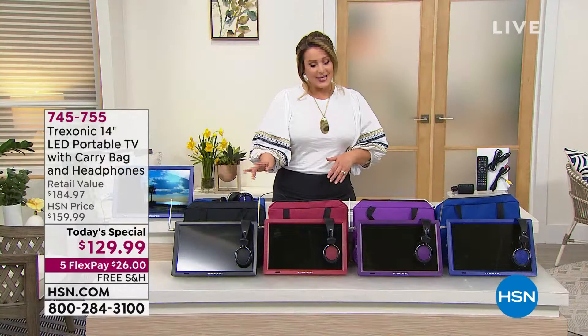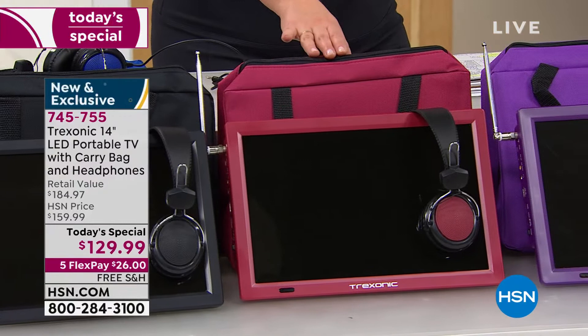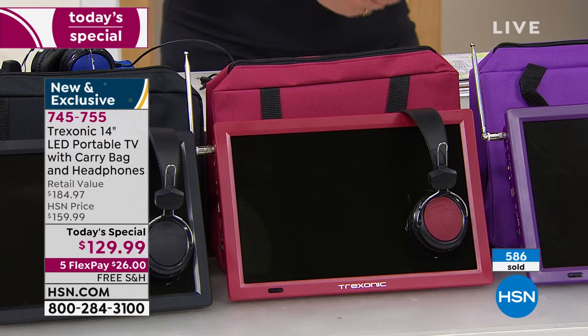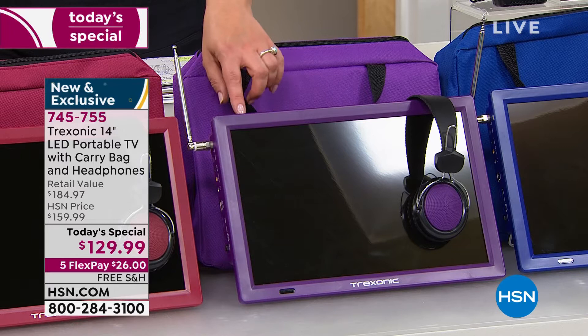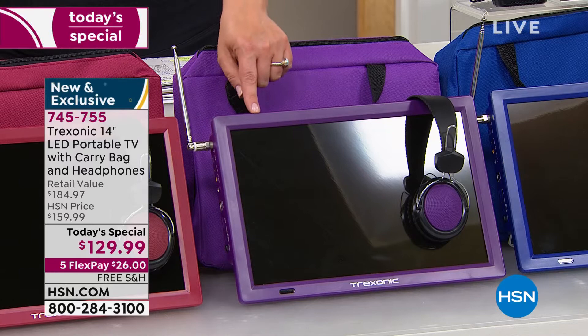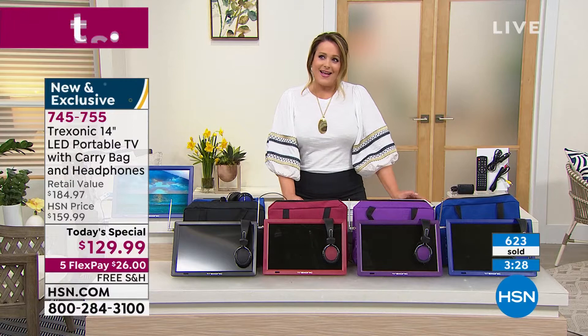We've always had the black available, but for the first time ever we brought in all these fun, great colors. The red is the most popular but also my most limited, so if you're loving the red, place your order tonight — don't wait. The purple is fun and super snazzy, and when do you ever see a portable TV in such a fun, cool color? We also have the black available. 745-755 is our finest value of the day.